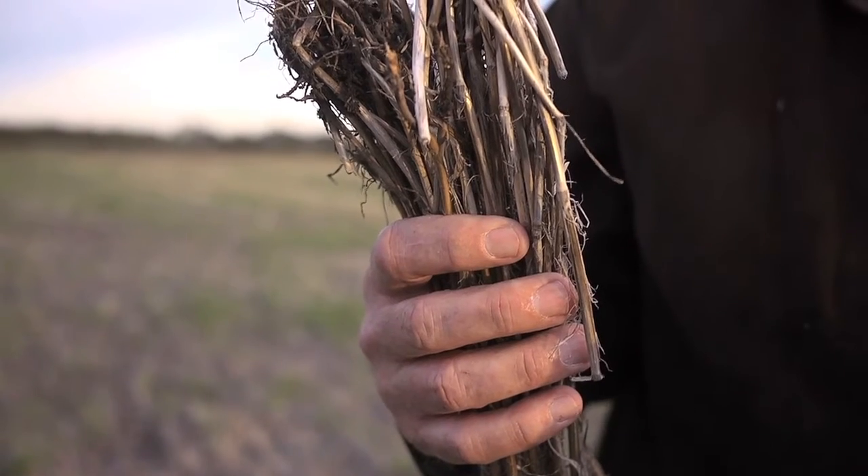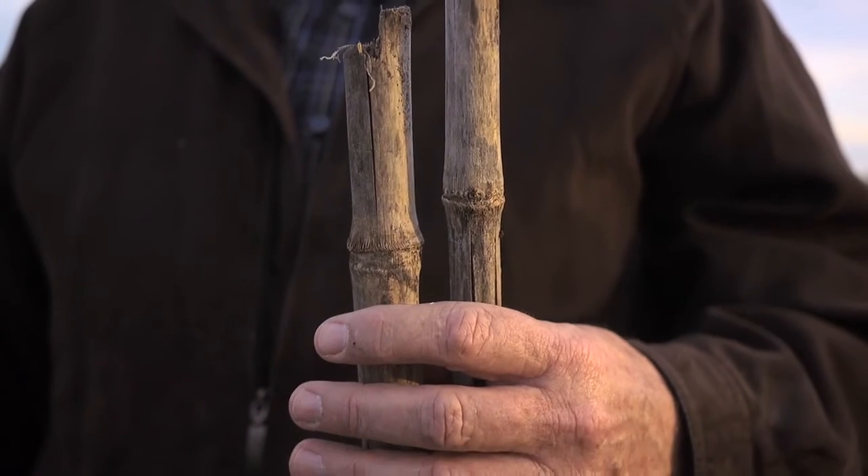My hands have two forms of residue: wheat stubble from this last summer and corn stalks from two years ago. Why do we still have corn stalks in this field that are two years old? Well, they aren't breaking down. These corn stalks have a lot of nitrogen, potassium, and phosphorus in them.